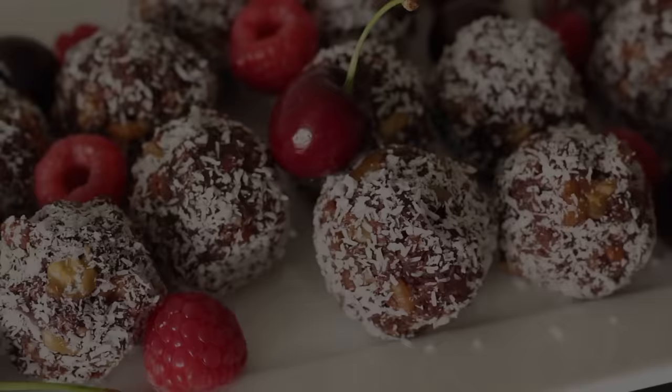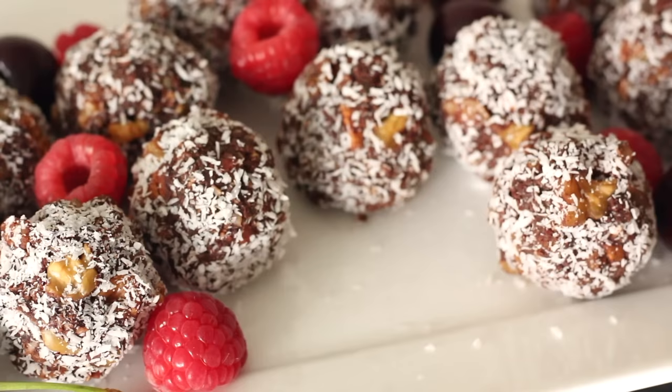For day two of this five day no sugar challenge, let's tackle something that's obviously loaded with processed sugar — desserts and treats. Things like cakes, sweets, candy, store-bought chocolate, pastries and cookies are made from processed ingredients that are full of processed sugars, and we already know they're not very good for us.